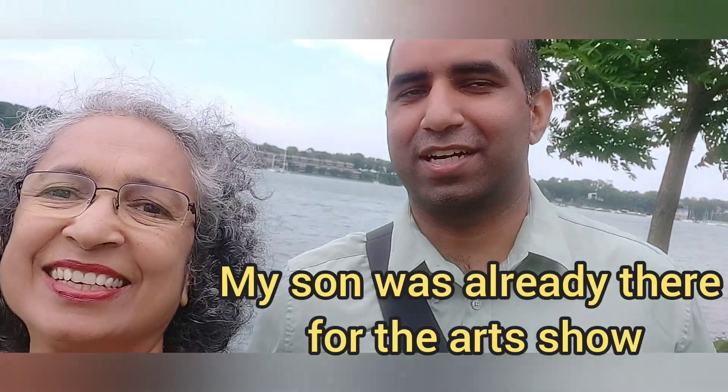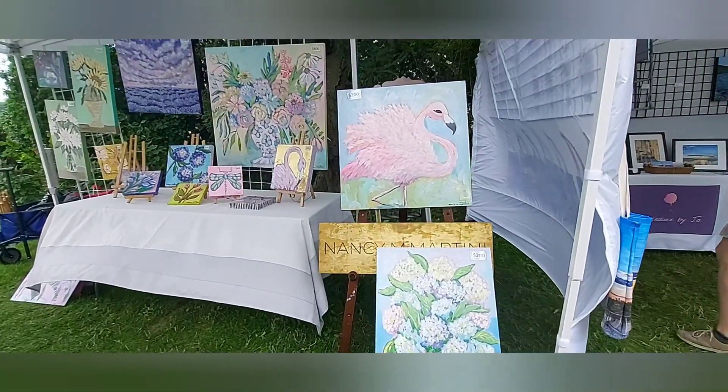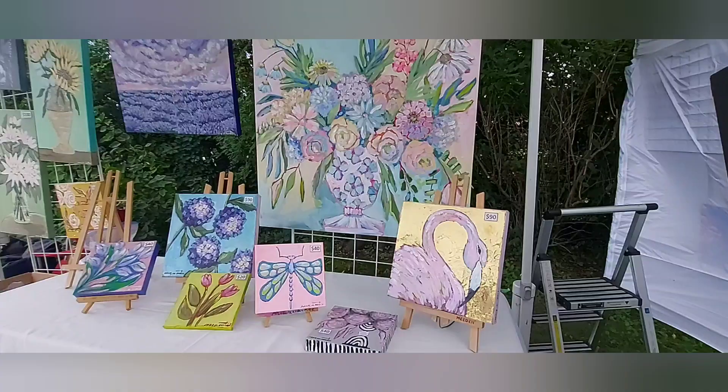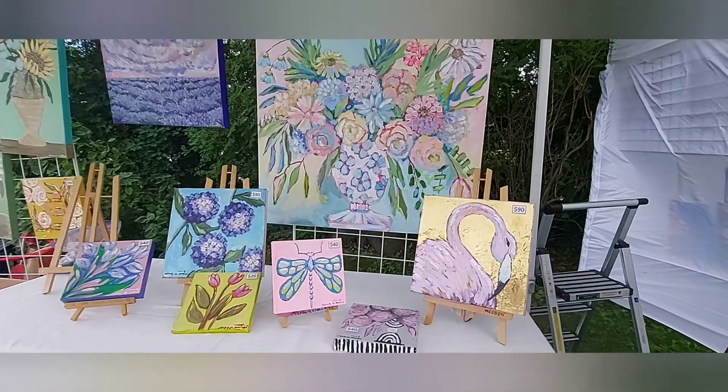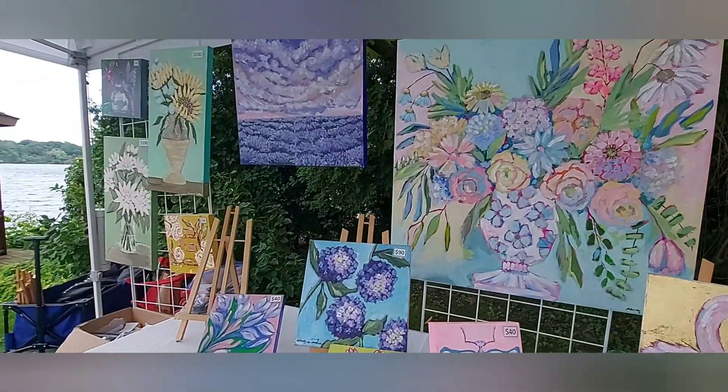Beautiful place. What's the name of the place? Pump House? Niagara on the Lake. The gallery is called the Pump House. Everything is so beautiful, so colorful, cool colors.